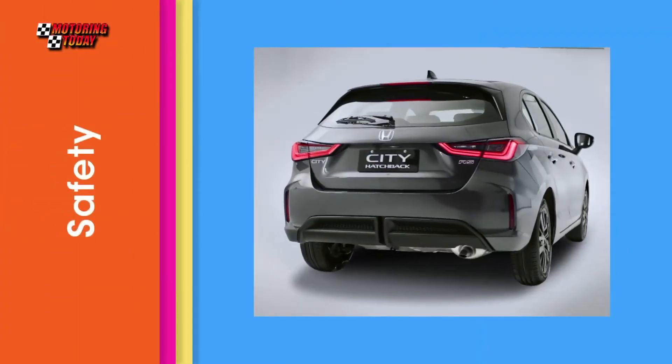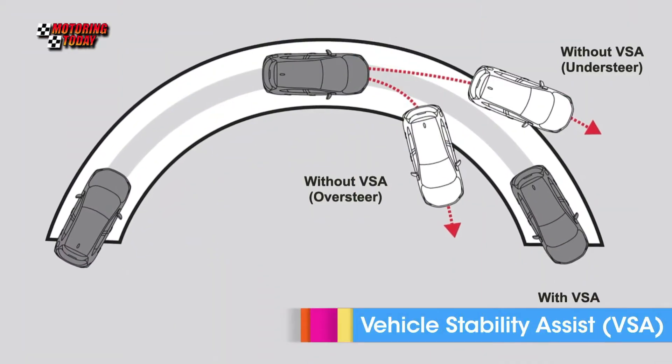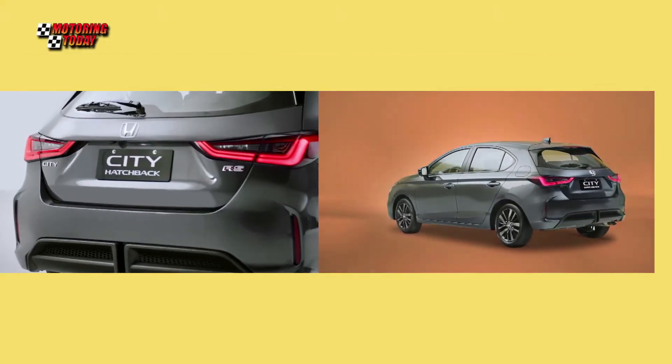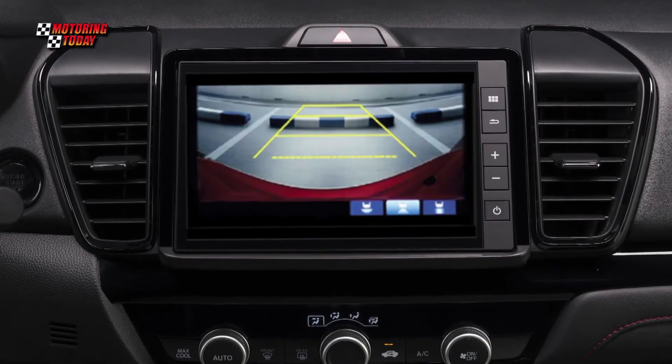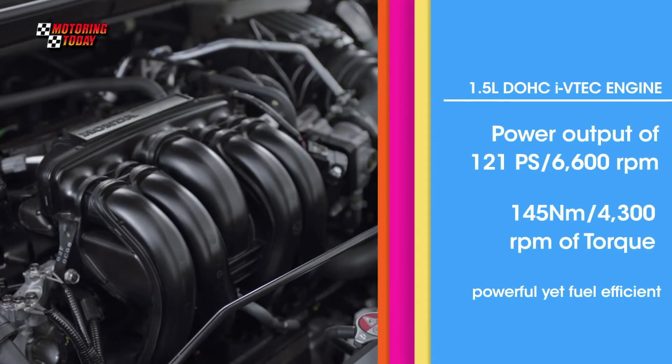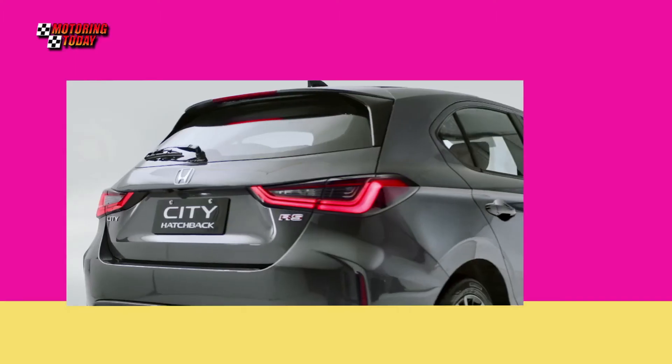Safety and driver assist technologies include vehicle stability assist with agile handling assist, emergency stop signal, anti-lock braking system, electronic brake force distribution, hill start assist, and multi-view rear camera with dynamic guidelines.